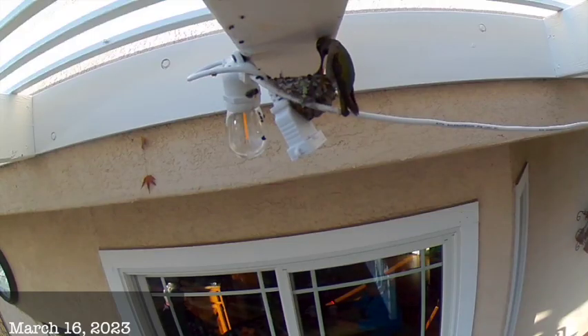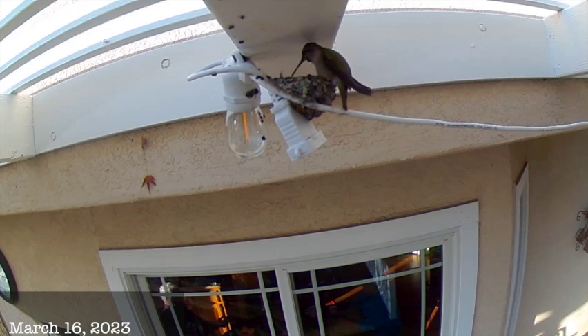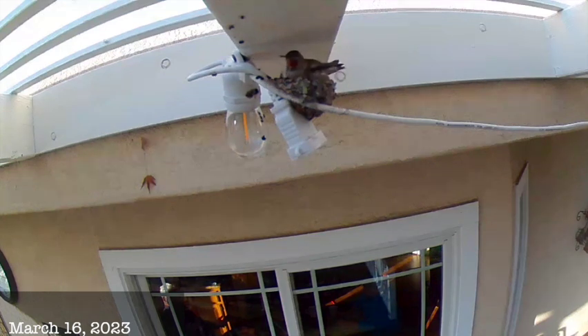Here it is breakfast time at 8:15 in the morning, and she's busy feeding her babies. Now that feeding is done. It's time for a morning nap for the babies, so she's going to snuggle up and keep them nice and warm.